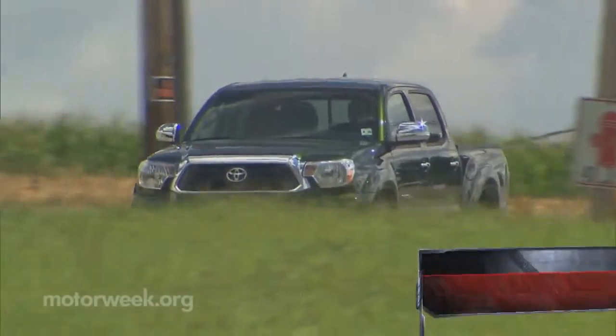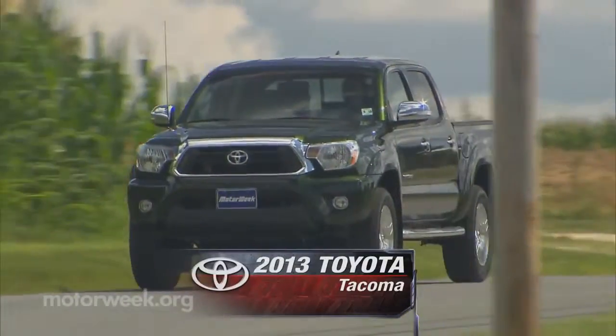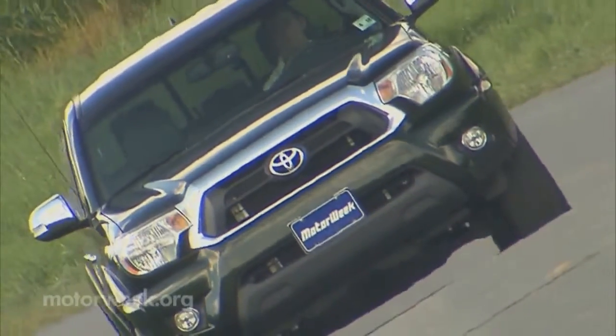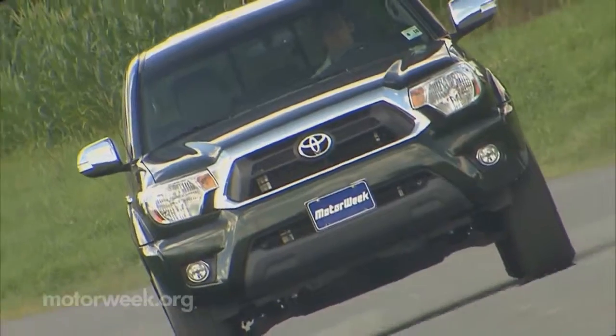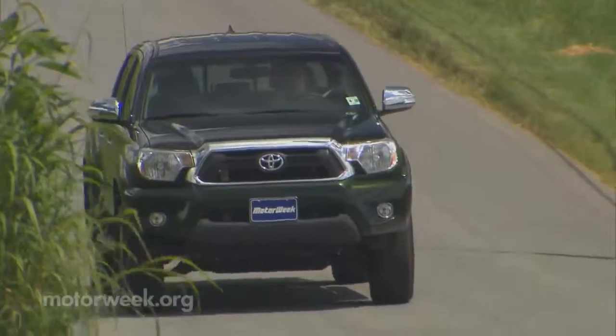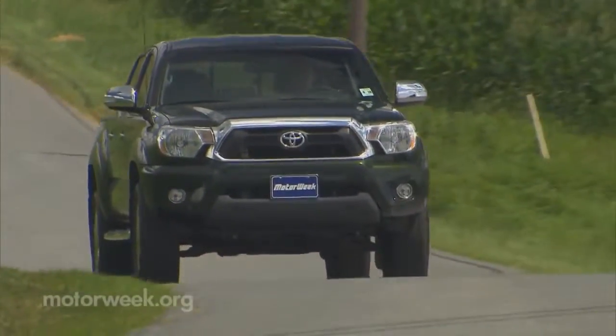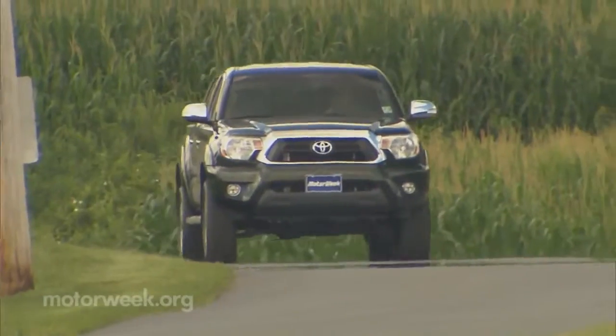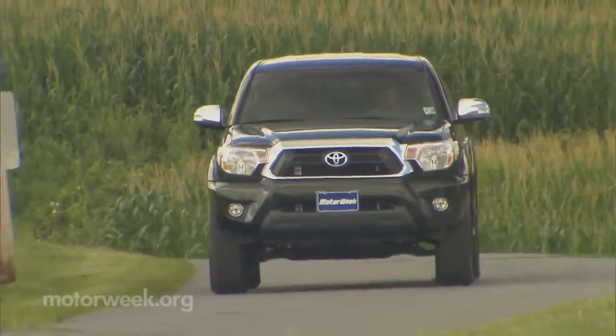Toyota sold over 140,000 of its midsize Tacoma pickups last year. That's nearly three times its only current competitor, the also aging Nissan Frontier. But even though Ford has no plans to sell the new Ranger here, GM is bringing back the midsize Chevrolet Colorado and GMC Canyon next year. So the Tacoma will soon face some up-to-date competition.